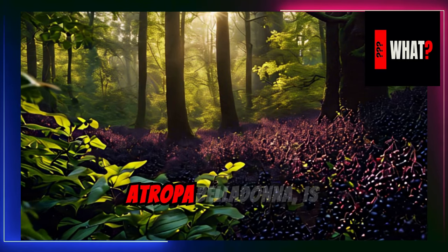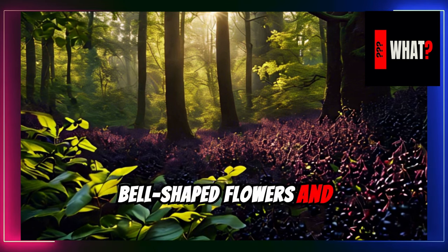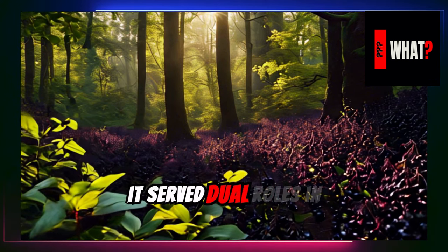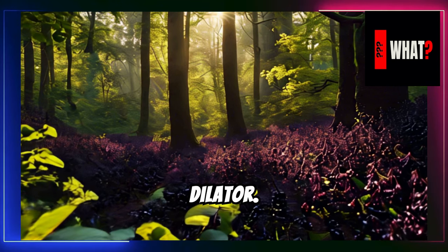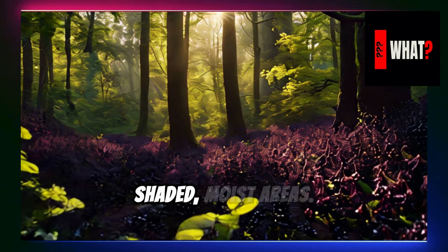Deadly Nightshade, or Atropa belladonna, is notorious for its dark, bell-shaped flowers and shiny black berries. Historically, it served dual roles in medicine for its sedative properties and in cosmetics as a pupil dilator. This toxic plant is native to Europe, preferring shaded, moist areas.